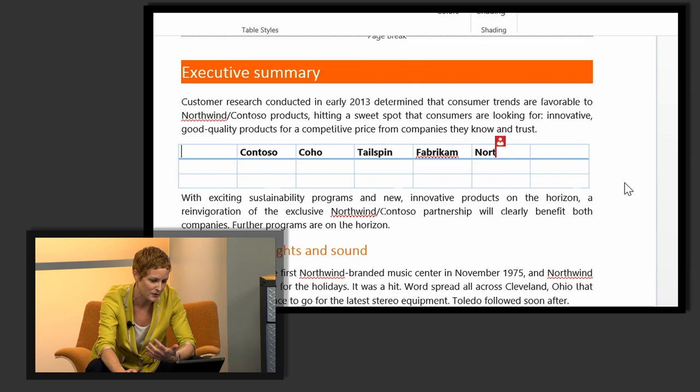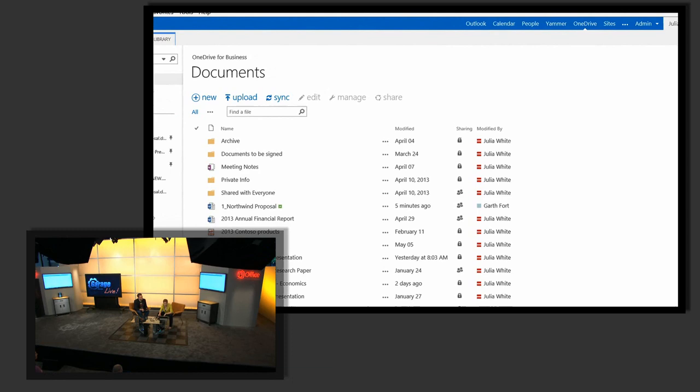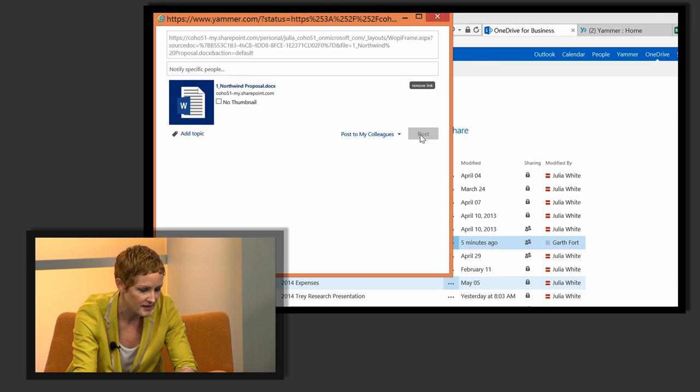Now I'm done with my edits and I want to share this document out with my organization and get some feedback from a broader group of people. Right from my OneDrive for Business account I can just go post, and it'll post right out to Yammer. I can mention other people and hashtag it — just post it right there. Because all of this is just part of Office 365, it all works together. Let me go over to my Yammer account, and there indeed is my post.